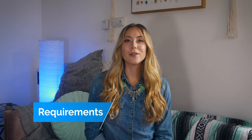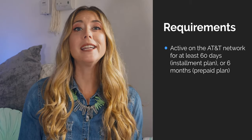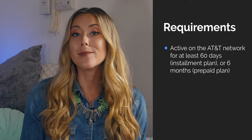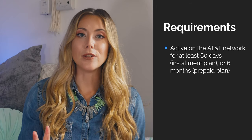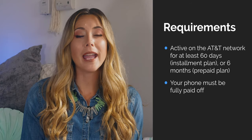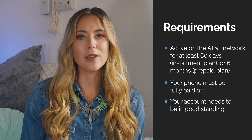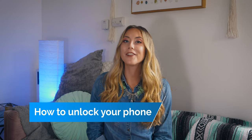Before you can unlock your phone, you need to meet a few requirements from AT&T. First, your phone must be active on the AT&T network for at least 60 days if you're on an installment plan, or six months if you're on a prepaid plan. Second, your phone must be fully paid off and your account needs to be in good standing and up-to-date — you can't have any overdue bills. If you can check those qualifications off, now it's time to unlock your phone.